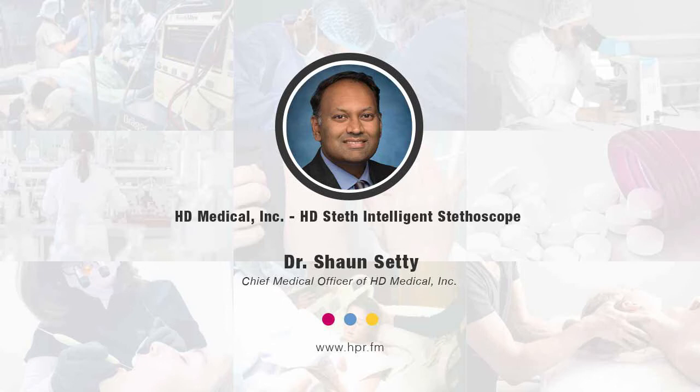The great thing about the HD Steth is it takes things not just one step further, but multiple steps further. You can place the stethoscope on the patient's chest and hear not only the regular heart sounds but everything else in between. It digitally characterizes all of this, so we can study it further and get a lot more information about what's going on with a patient.